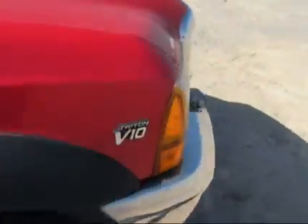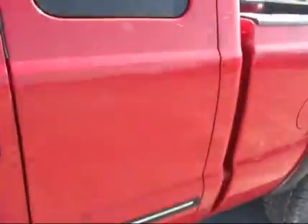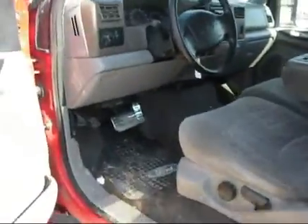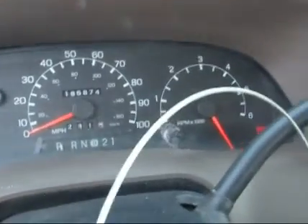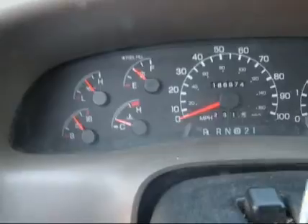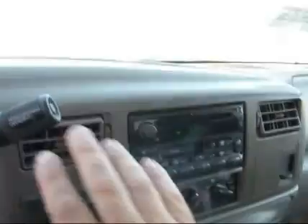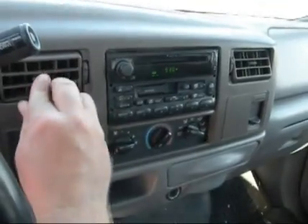We'll walk around the other side here. Engine sounds good in this truck. Other than those straight pipes, it's just kind of loud. 186,000 on the miles. The tachometer does not appear to be working, but the other gauges do. Air conditioner is blowing cool, but not real cold — probably going to need some freon.